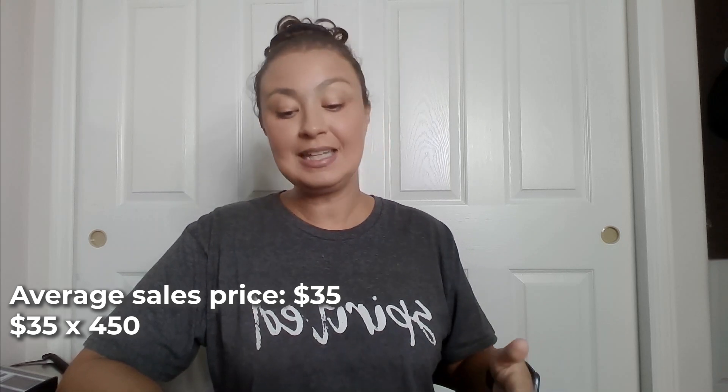So you're listing 900 a month, you have a 50% sell-through rate, therefore you're selling 450 items per month. You have an average sales price of $35 times 450 items that you sold — that's going to give you revenue or sales of $15,750. It's a great month.